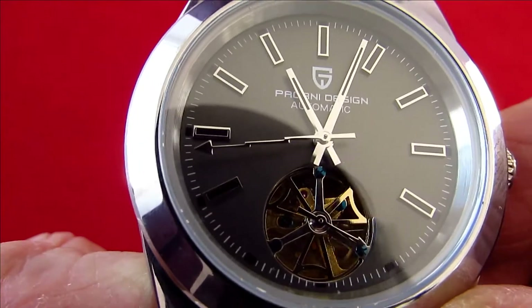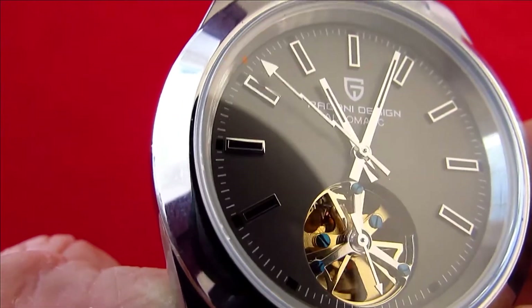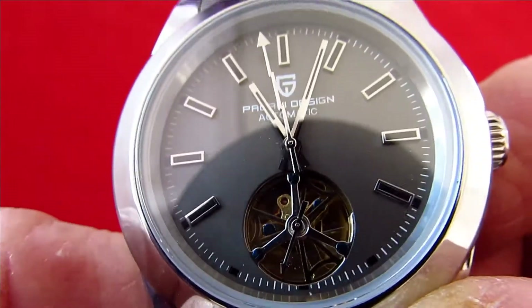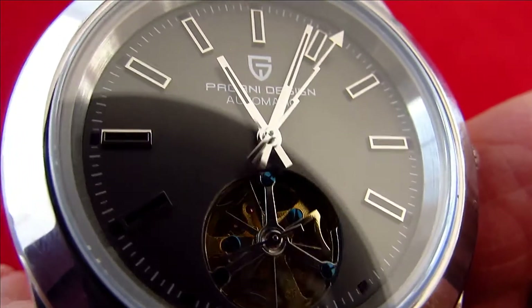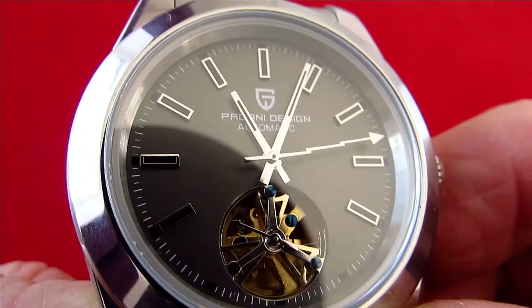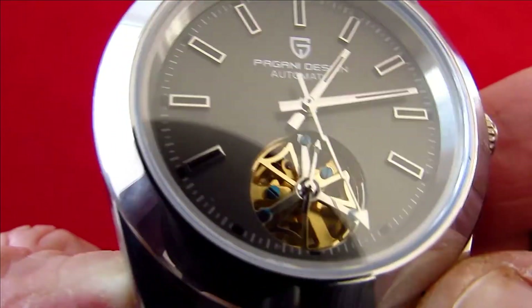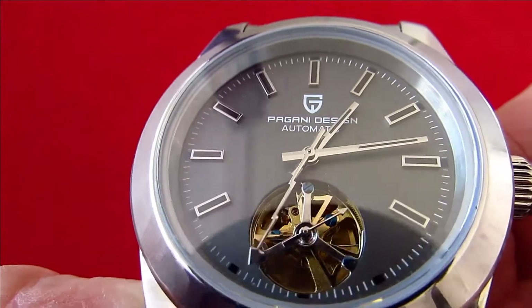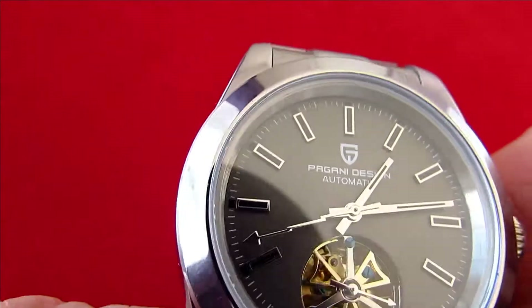Another stunning feature is the second hand — hopefully my camera is catching this as it moves around — because it's a lightning flash with a little arrowhead on the end. When you look at the La Belle Noar Milgauss, their second hand is in black, whereas Pagani have left this in silver. I actually like the silver as it blends in nicely with everything else. The second hand is a lightning bolt shape, and as it sweeps around you'll see right on the outer edge there is a minute track so you can follow the seconds.